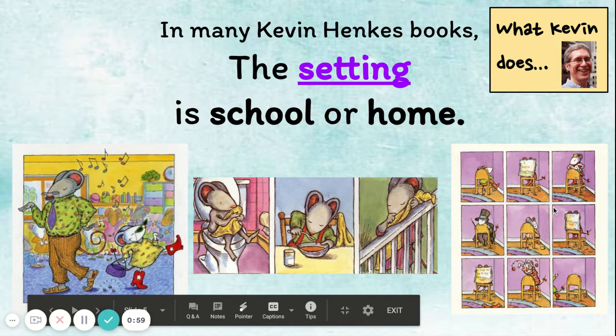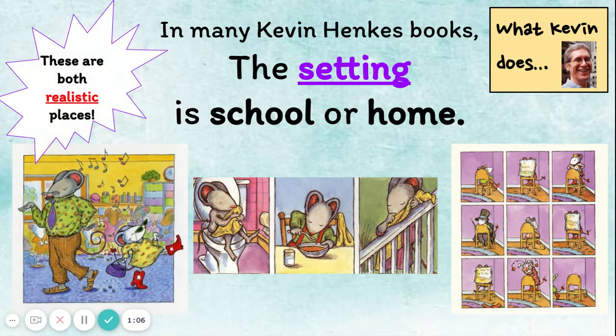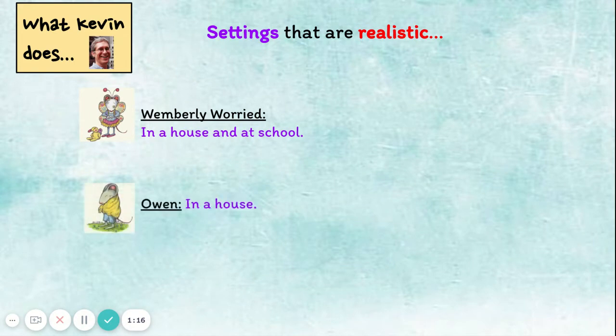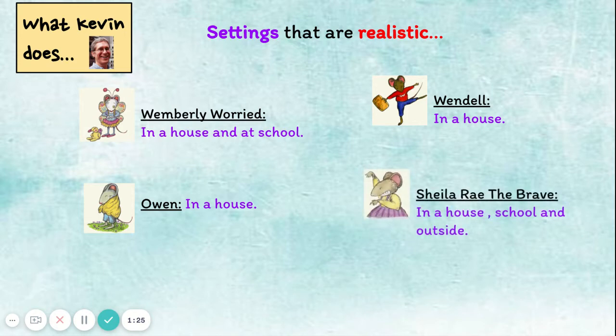In many Kevin Henkes books, the setting is school or home, and both of these are realistic places. Let's take a closer look. In Wemberley Worried, she's in a house and at school. In Owen, he's also in a house. In A Weekend at Wendell's, he's in Sophie's house. And in Sheila Ray the Brave, she's in a house, school, and outside.